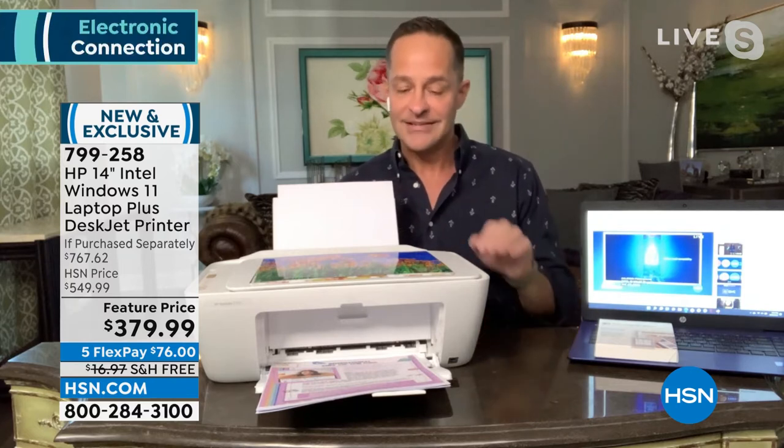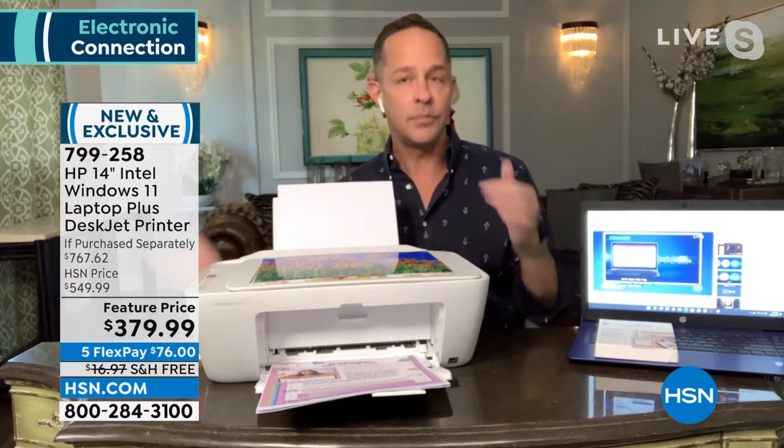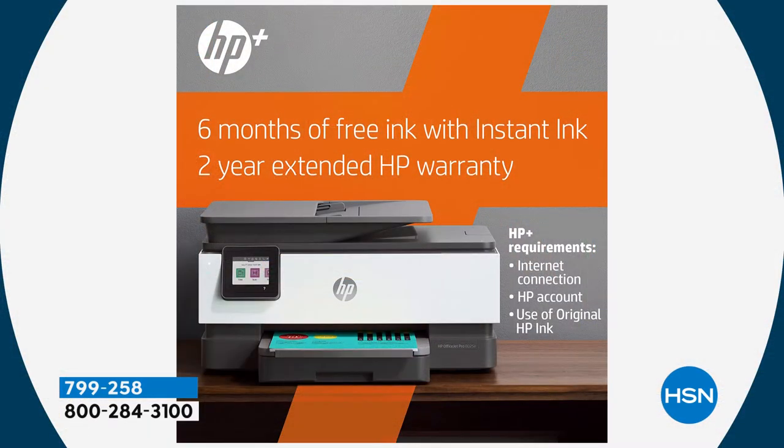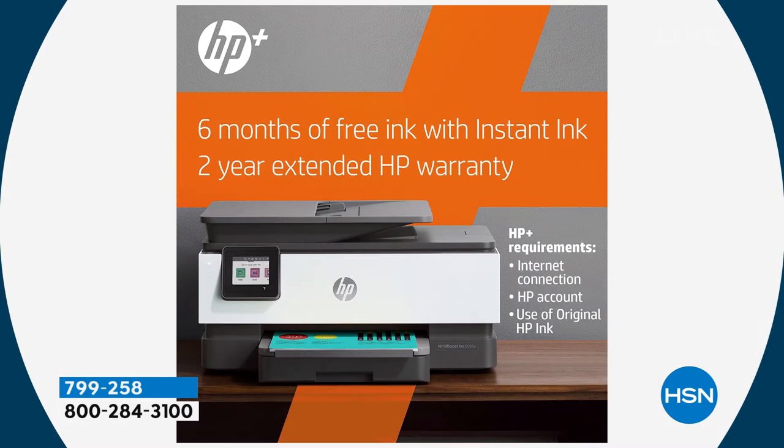This is what's called an HP Plus printer. When you sign up for HP Plus, you put your credit card in — it doesn't charge you anything for six months. They'll give you six months of HP Instant Ink included. You also get a two-year extended HP warranty, going from one year to two, plus extended capabilities on the app. You just need an internet connection, an HP account, and have to use original HP Ink.